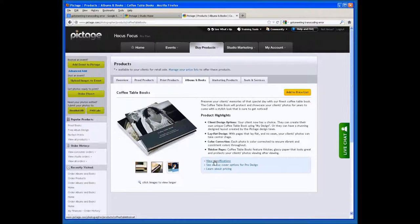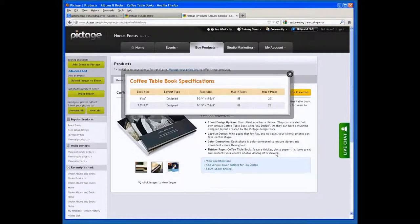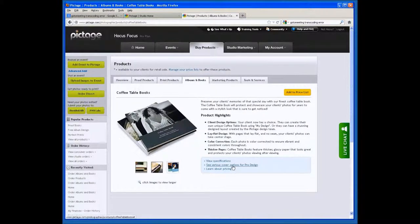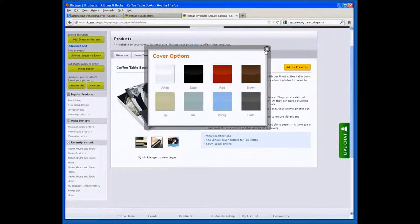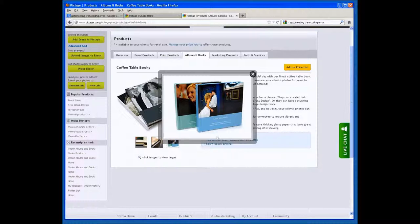This comes in two sizes: 6½ by 6½ as well as a 7½ by 7½. You'll see the Add to Price List button at the top that will allow you to add this product into your list for clients to order from. You can view specifications of the books, including dimensions and maximum number of pages. You can also see the variety of cover colors available so clients can personalize their books.